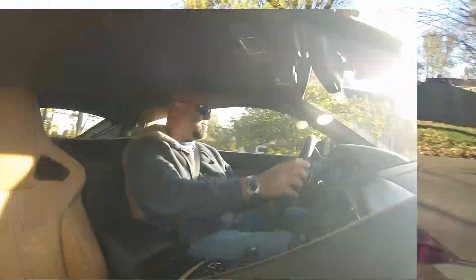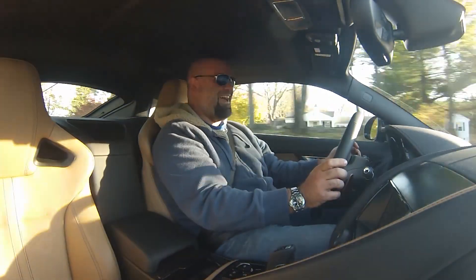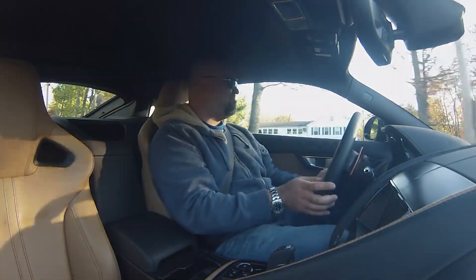Back to California with you. Awesome car. I love it.